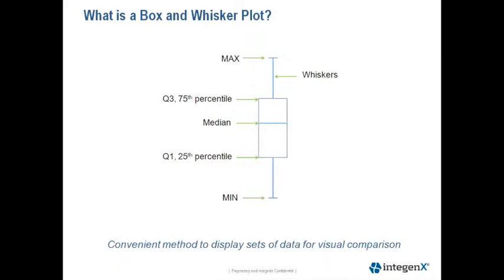A large portion of the data will be displayed as a box and whisker plot. We like to use this format because it's easy to visualize differences in the distribution of the data. The box plot shows the 25th and 75th percentile, the median, and the min and max data points for all results.